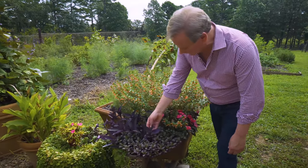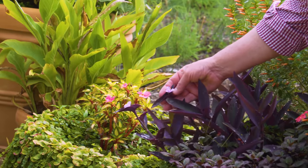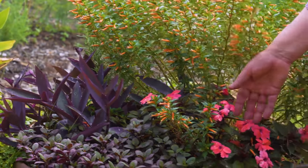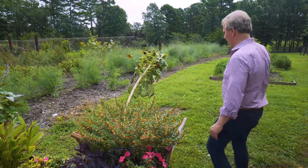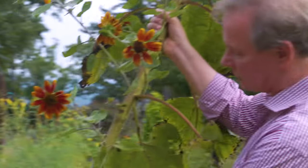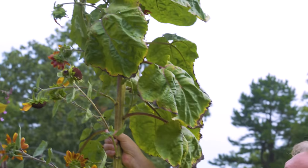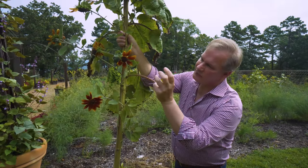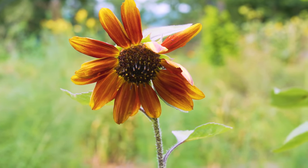We've also got this wonderful purple heart — a form of tradescantia in the tradescantia family — which is a beautiful annual. We've got some sun impatiens coming along here and then back here I wanted you to see this sunflower. It's absolutely outrageous — look at the stalk on this thing. It came up in the container as a seed from last year. Look how tall it is; it's heavy because of all these flowers, and if you look closely at the center you can see all the seed.